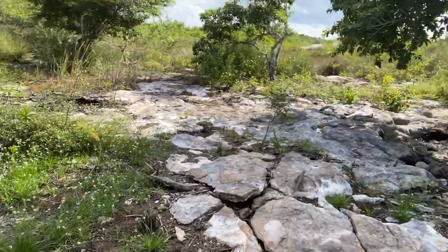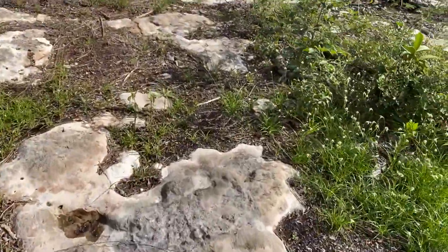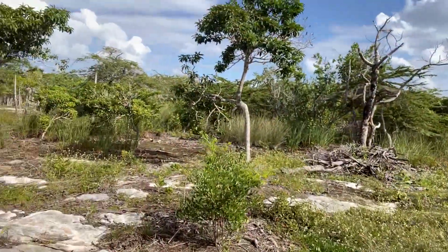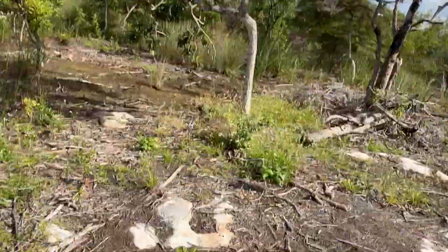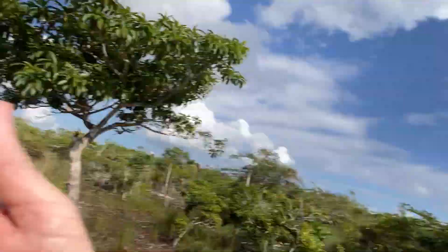What I like about these lots is they are high and dry. They have the bedrock here right at the surface. 60 feet wide by 100 feet deep — each lot goes all the way back there to the peg. This is one lot here and the other lot is side by side.